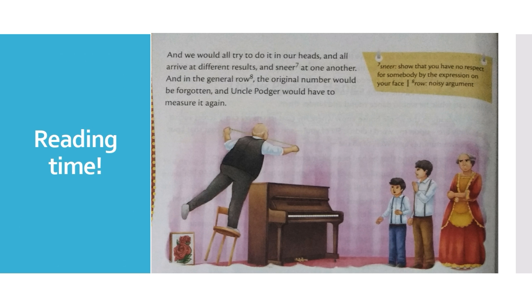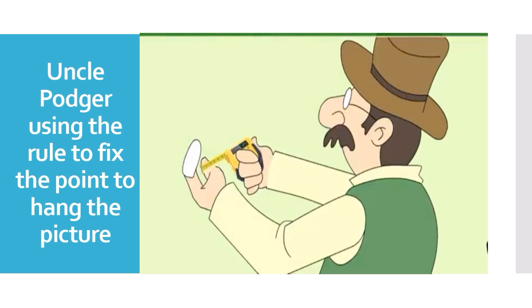As you can see in the picture, all the people were trying to calculate the distance where the frame should go on the wall and all arrive at different results. Everyone looks at each other with disrespect, showing different expressions on their faces. In every noisy argument, one is saying 42, one is saying 22 — and in all this argument, the original number of 31 and 8 inches is lost. And again, Uncle Potter would have to take the ruler and measure it.